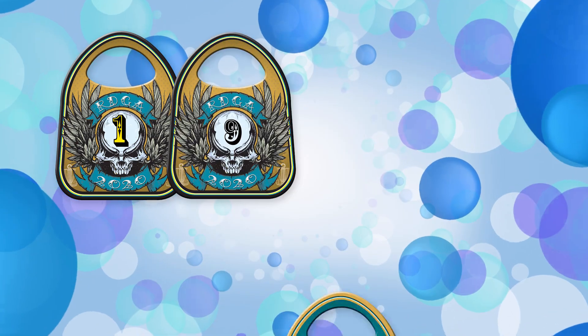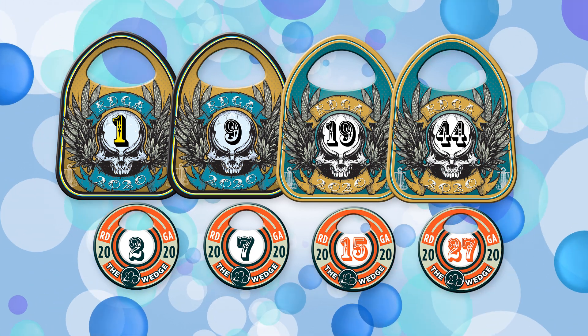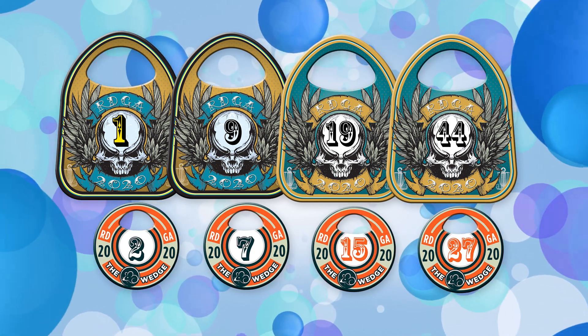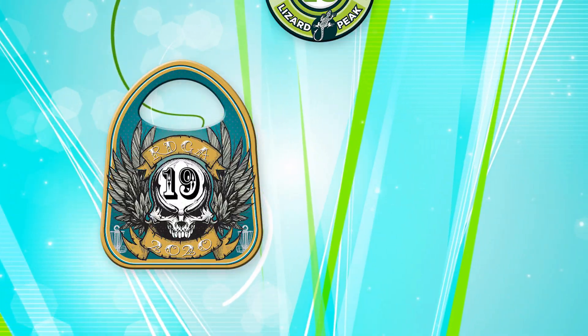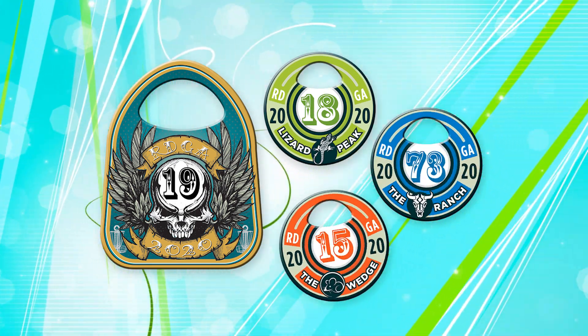The next day, Bruno meets up with some other folks at the Wedge for a tag round. Both the main RDGA Tag and the Wedge Tags are in play. While Bruno's best round has only netted him an RDGA 11, he plays the Wedge the most and is very competitive there. So he's stoked to meet up with friends at the Wedge where he is usually in contention for the top 10 Wedge Tag. Bruno also has Lizard and Ranch Tags and looks forward to those tag rounds where he tries to improve his standing.